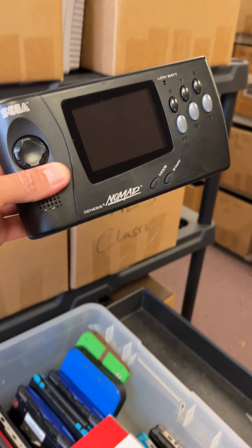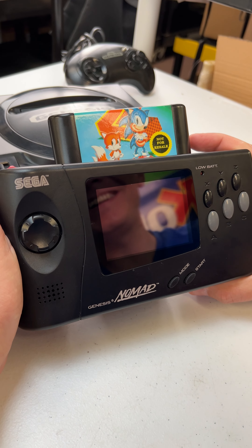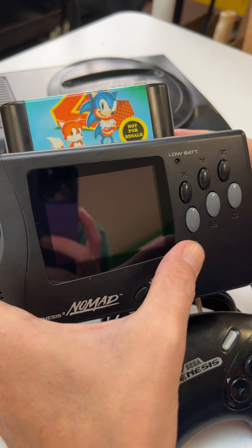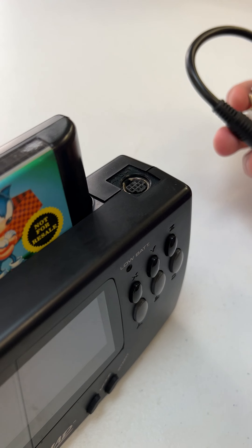Now for that rare item — here it is, it's called the Sega Nomad. This thing is so cool, let me show you how it works. It's a handheld Genesis, meaning you can play all your games like Sonic. You can power it off a wall outlet or use the rechargeable battery pack. If you don't want to use the built-in buttons, you can even plug in a controller, and you can even use this cord plugged in up here if you want to play on the TV.